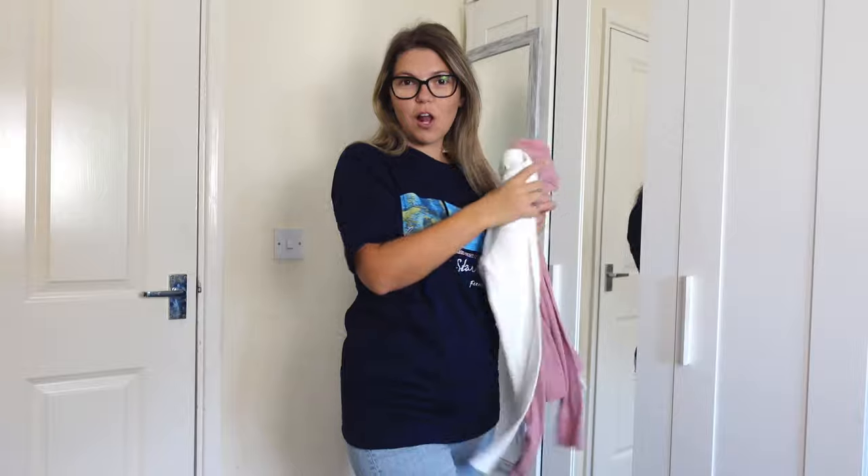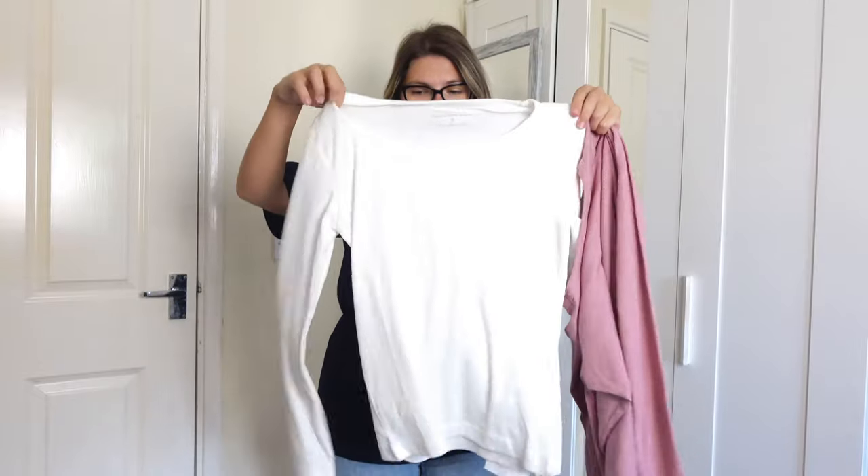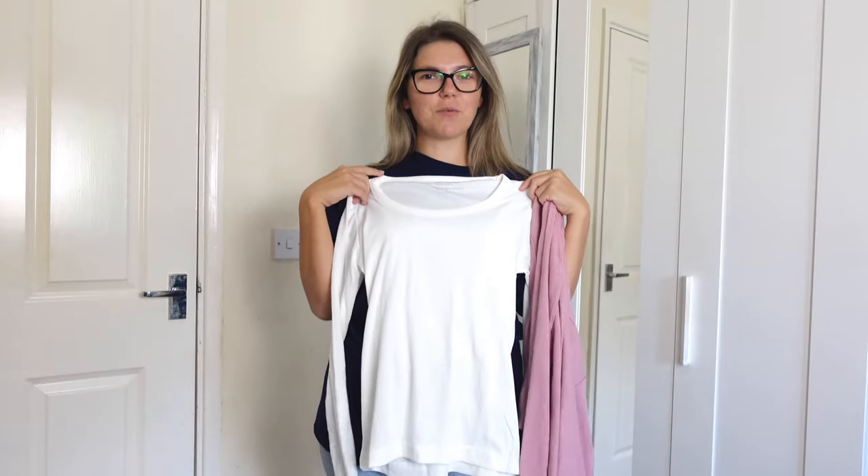Hello! I've got two long sleeve scoop tops today because it's getting cold outside, and I need to switch to the autumn/winter wardrobe.